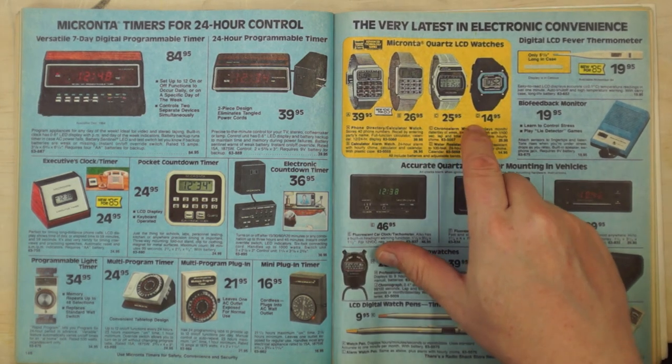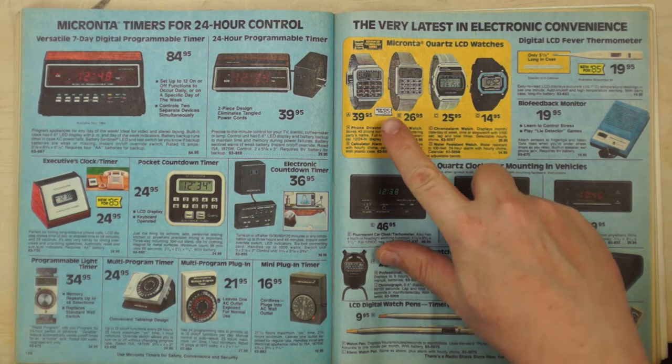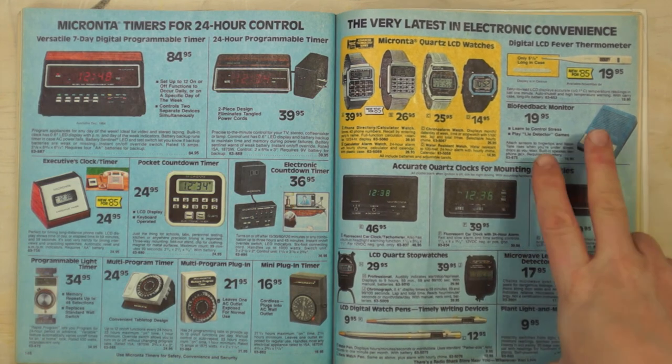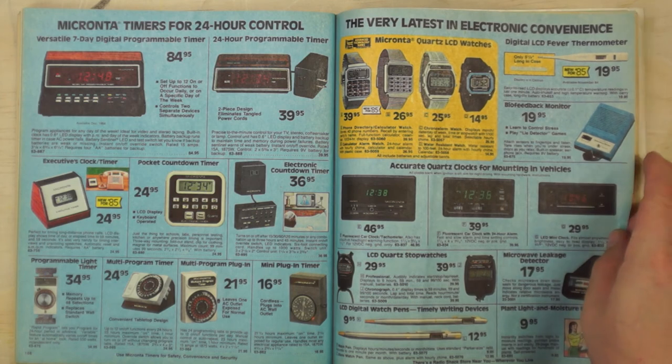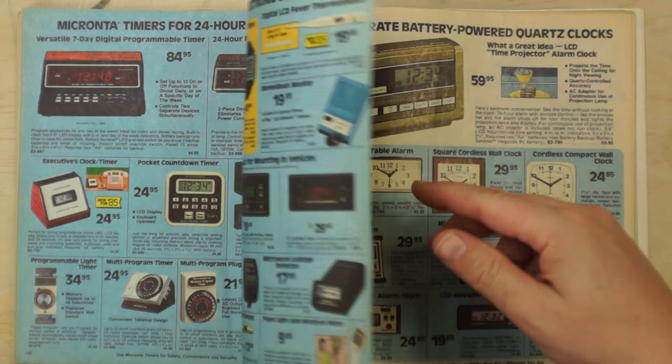Timers: this one appeared in probably 50 different TV shows as a bomb timer. These timers are still made in essentially the same basic design. Watches: who needs an Apple Watch when you've got a calculator watch? There's also a fever thermometer and a biofeedback monitor — just in case you're feeling a little unbalanced today, check your biofeedback.